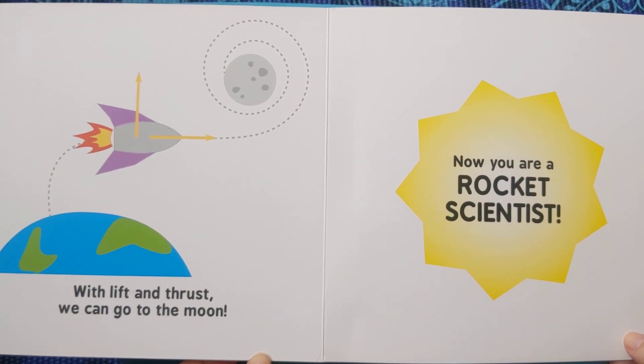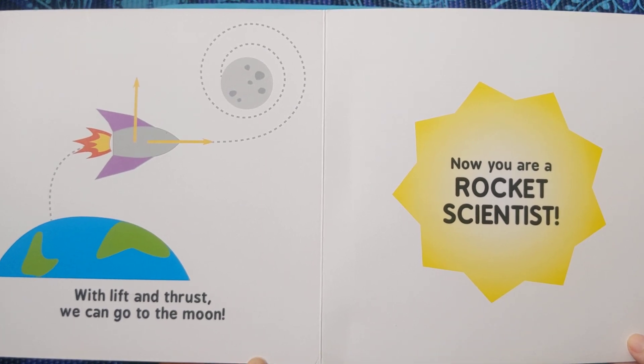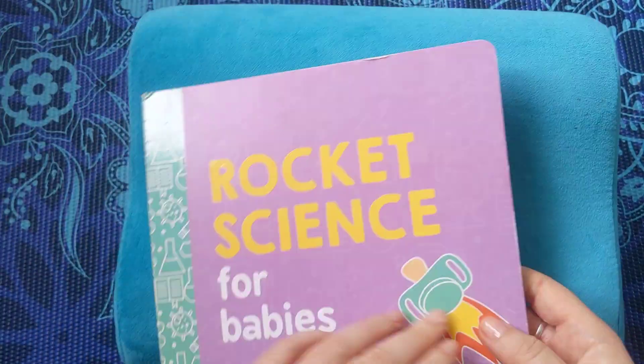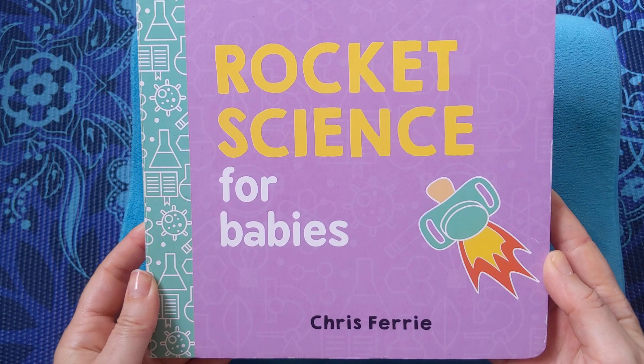With lift and thrust, we can go to the moon. Now you are a rocket scientist. And that is the end of Rocket Science for Babies by Chris Ferrie.